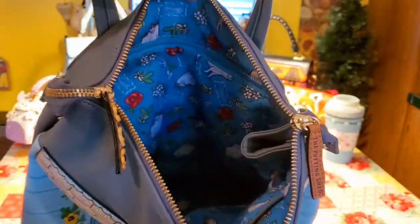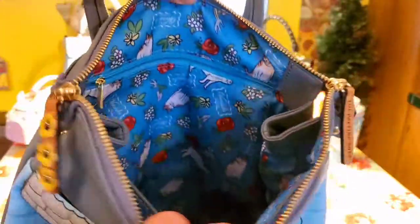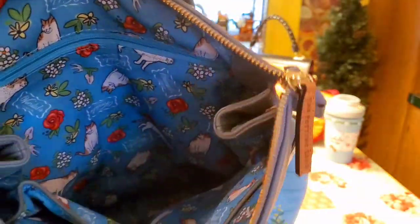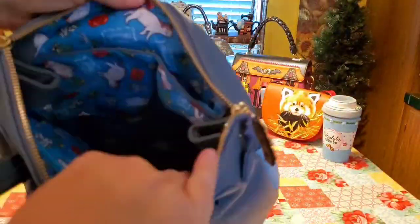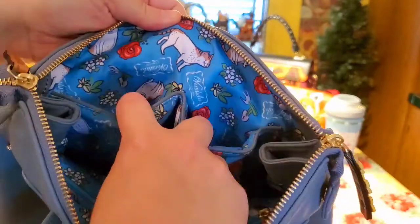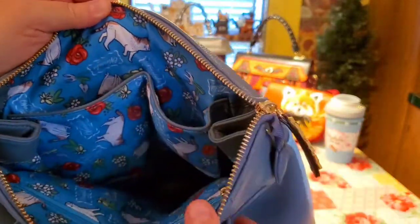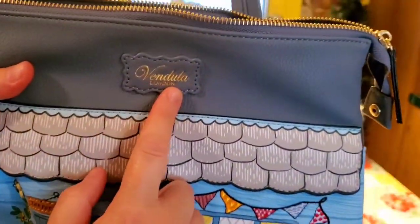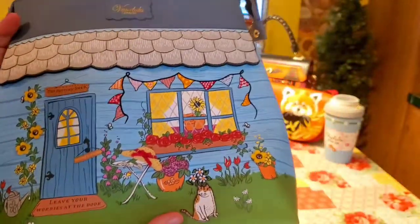And then the inside — look how pretty this linen is. I love the color. You have one zipper compartment on this side, and then on this side you have the actual two open pockets that you find in most of the bags. The tag is not on the inside this time, but it is on the outside. This is such a lovely bag.